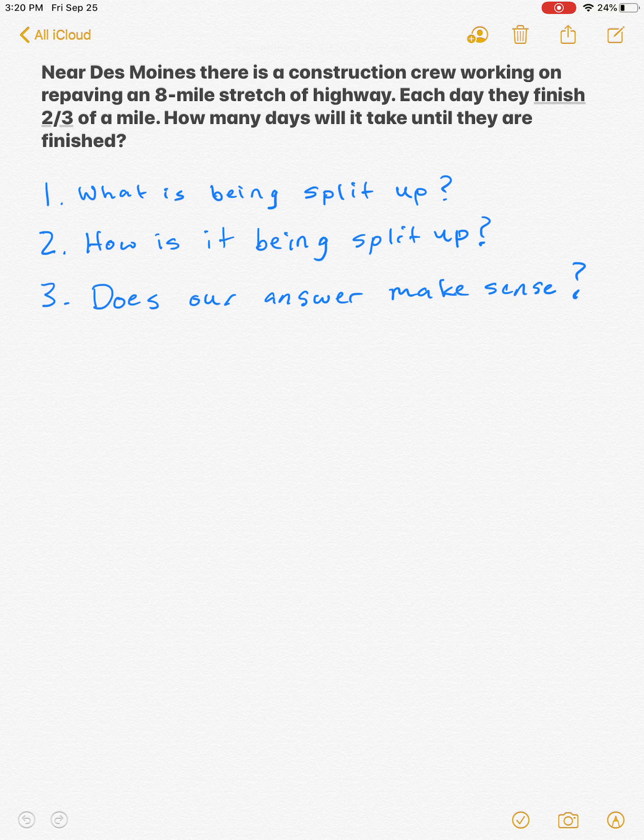The question says: near Des Moines, there's a construction crew working on repaving an eight-mile stretch of highway. Each day they finish two thirds of a mile. How many days will it take until they are finished? The first thing I ask myself is: what is being split up? Is the eight-mile stretch of highway being split up, or is the two thirds of a mile being split up?